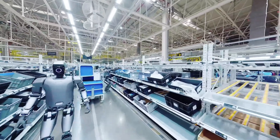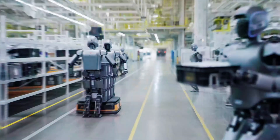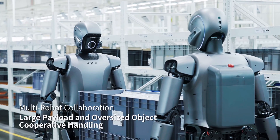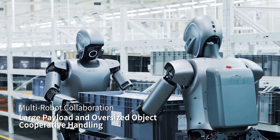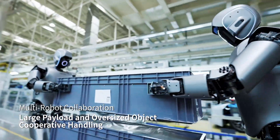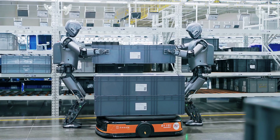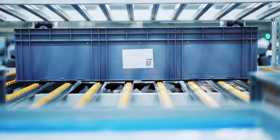Earlier in the year, UBitech unveiled a major advancement in humanoid robot collaboration, claiming the world's first deployment of multiple humanoids working together across varied industrial tasks. Demonstrated at Zeeker's 5G-enabled smart factory, the breakthrough centers on UBitech's BrainNet framework, which orchestrates cooperative behavior through a cloud-device intelligence system.